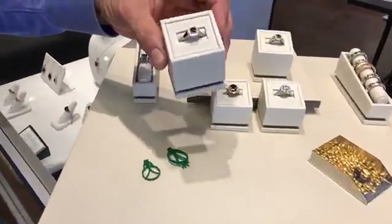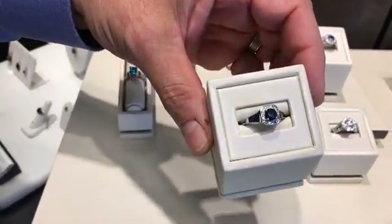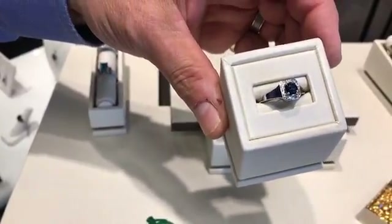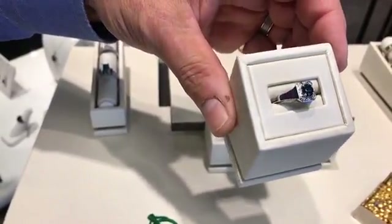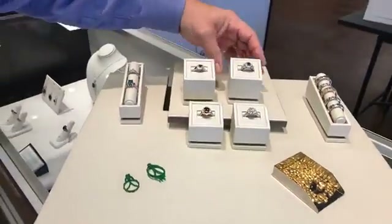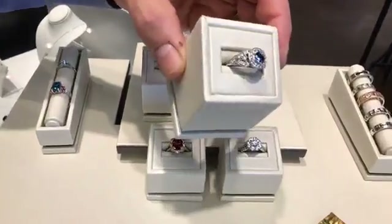Then we create beautiful handmade jewelry right here in our own shop. The sapphire was mined in Montana, so it's all been made right here in Marietta, Georgia, with product from America.